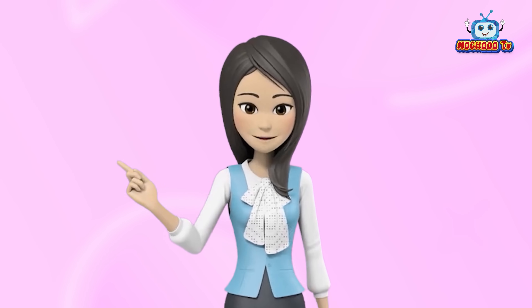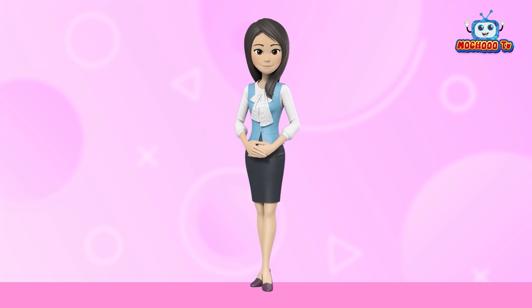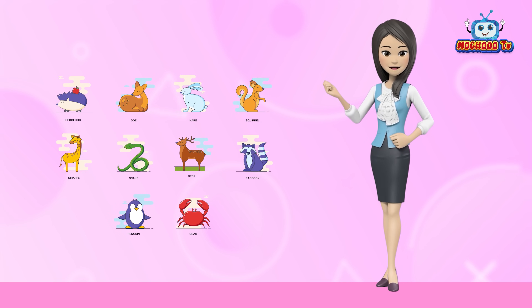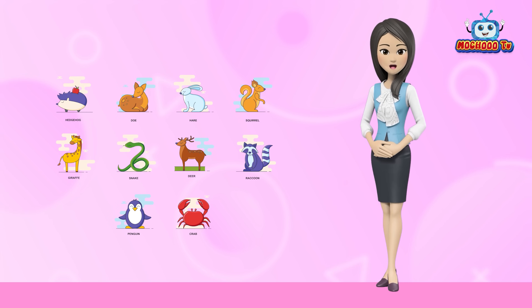Hey Buddies! Welcome back! I hope you enjoy and learn from our videos. I have some cute animals to show you. Let's learn their names.